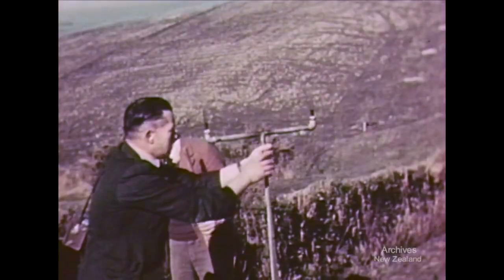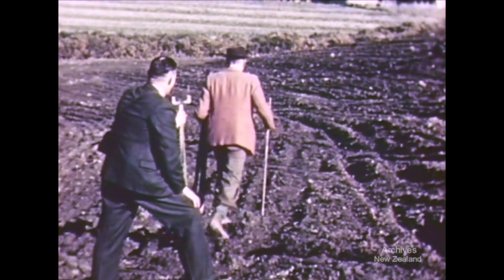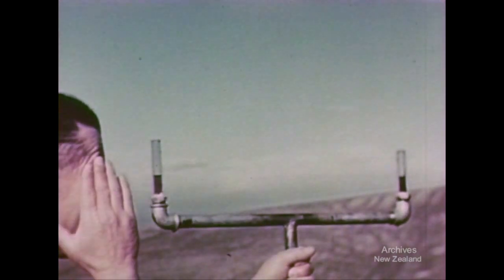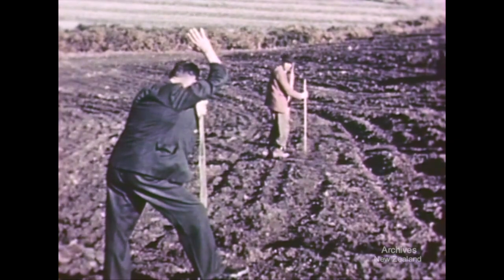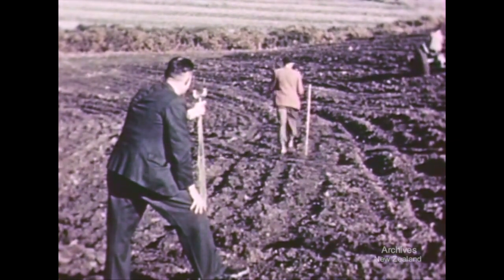In spring they started ploughing. The water-filled level was a good idea but turned out to be a bit too primitive. The object is to lay out the terraces to have a measured and very slight fall towards a waterway at the end of the paddock. Though the apparatus is now obsolete, the method of marking out the line of the first furrow still applies.